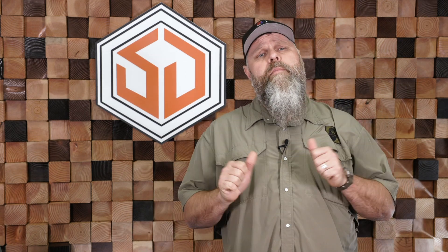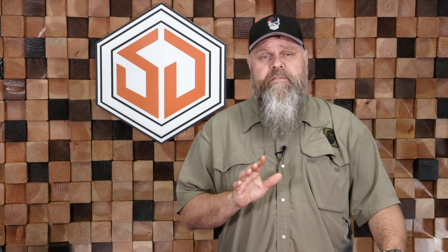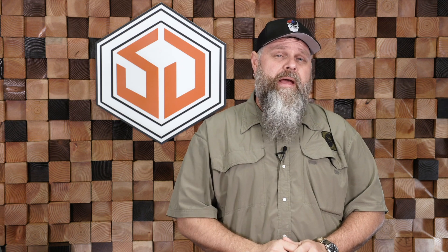Hey guys, it's Chris here at Survival Dispatch, and today is Throwback Thursday. What we've got for you today is a video we did a long time ago — some of you have probably seen it, some of you may not have. It's going to be Alan Kay going over the various methods of signaling: everything from visual, audible, panels, smoke — you name it. All about signaling in this quick little video by Alan.